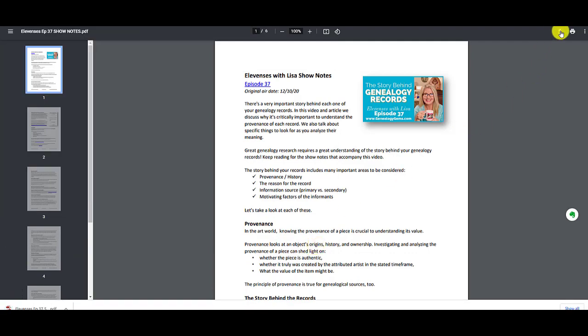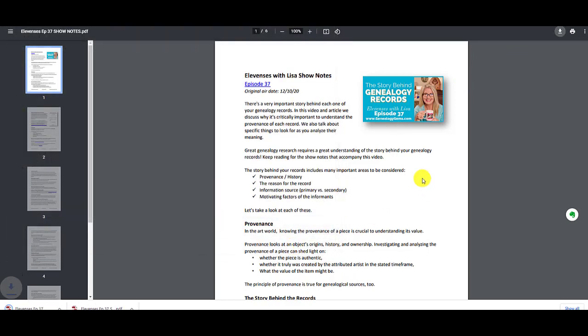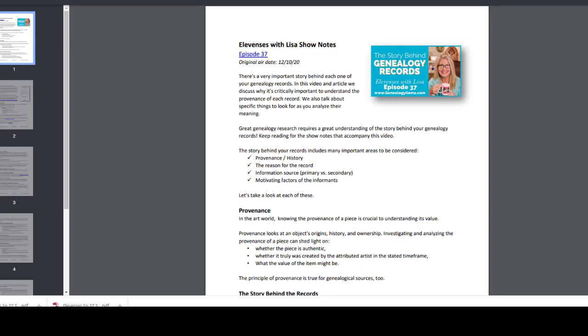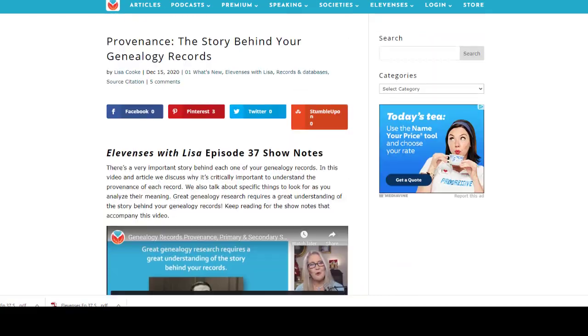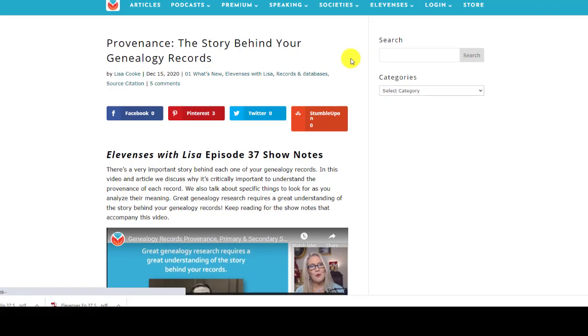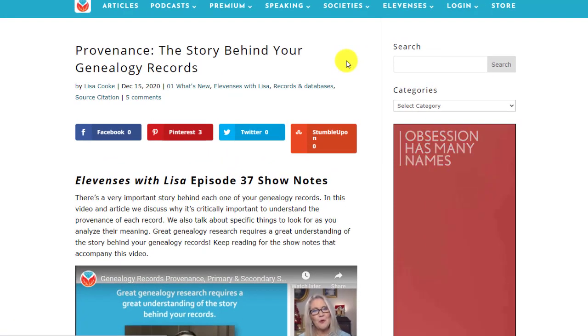You can also click the download button — that will do the same thing. Download it to wherever you want to put it on your computer. That opened in a new tab. We're going to go back to the original tab of the show notes page and scroll back up. Those were the free episodes — let's take a look at the premium episodes.